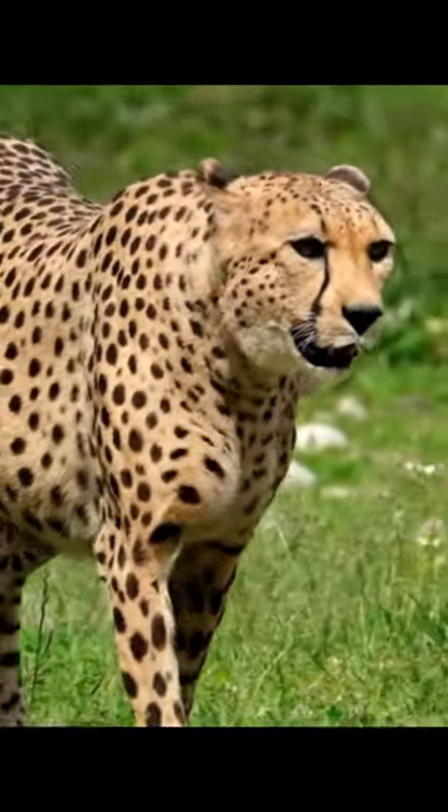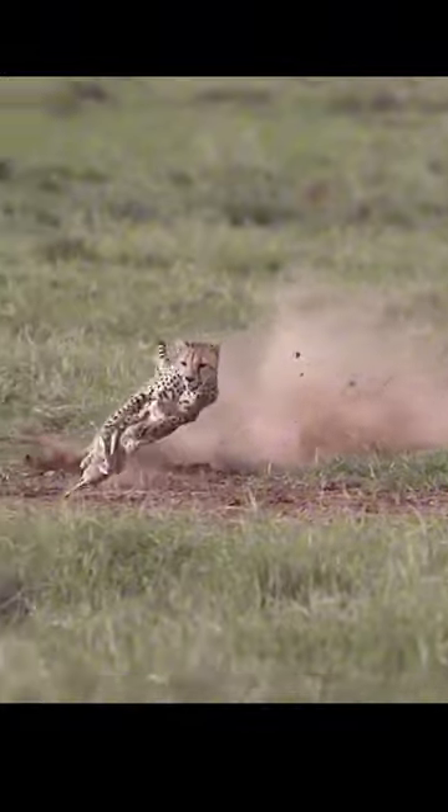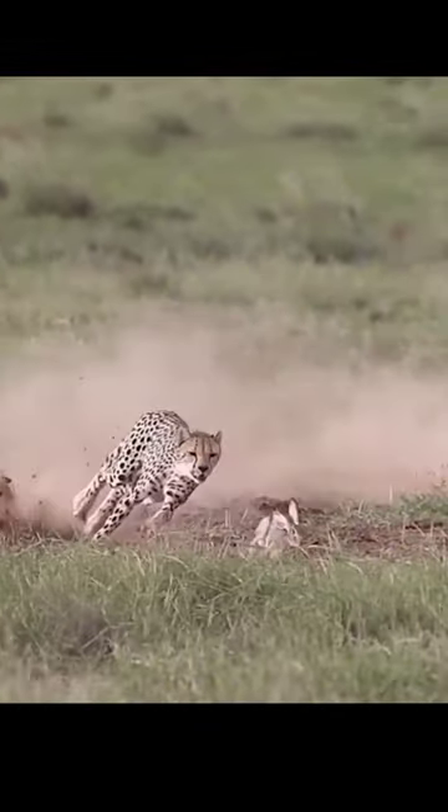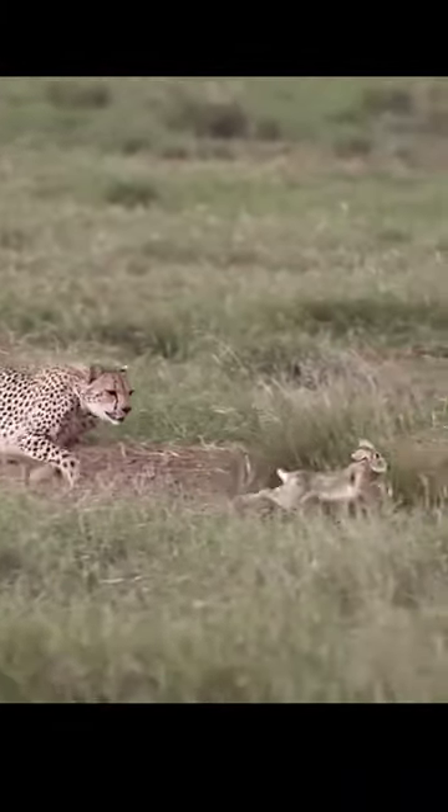It's characterized by its slender build, deep chest, small rounded head, and distinctive black tear stripes running from the inner corners of its eyes down to the sides of its mouth.